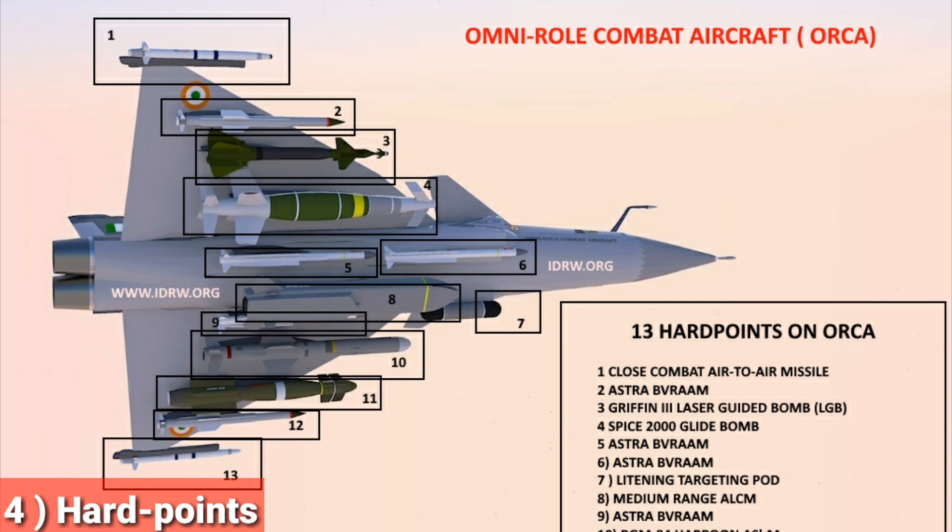Feature 4: Hardpoints. ORCA will have 13 hardpoints — 2 more than the Medium Weight Fighter (MWF) and 5 more than the LCA Tejas MK1 and MK1A. The weapon load appears to be in a standoff strike configuration, with 4 hardpoints under each wing, 4 on the fuselage, and one reserved for the targeting pod. Use of dual pylons is highly likely since the weapon load is close to 9 tons.